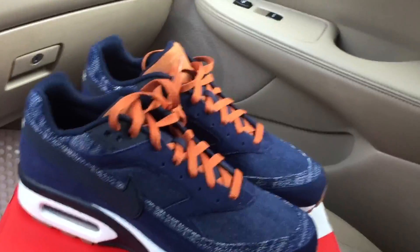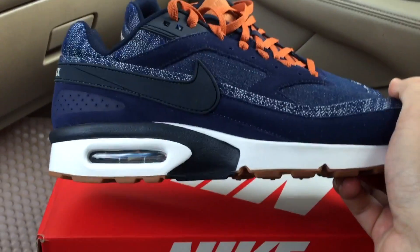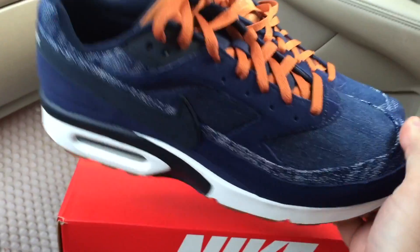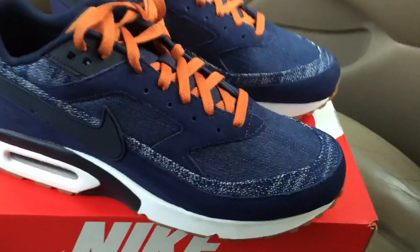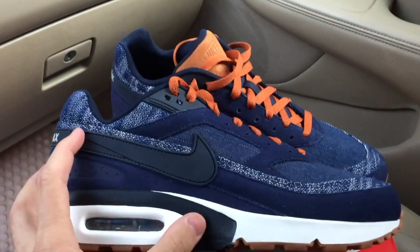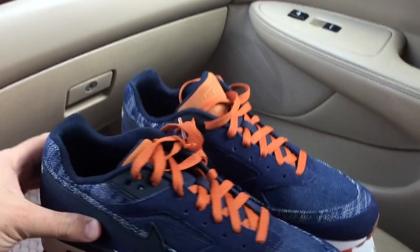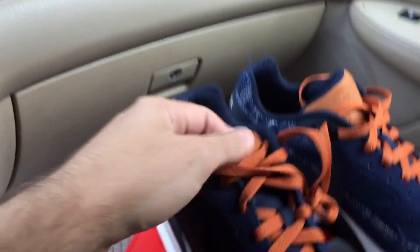This year they brought these back once again, and we've seen a bunch of colors and versions available. This is a premium version available in this denim color — like obsidian — with the dark orange and white and black midsole here.